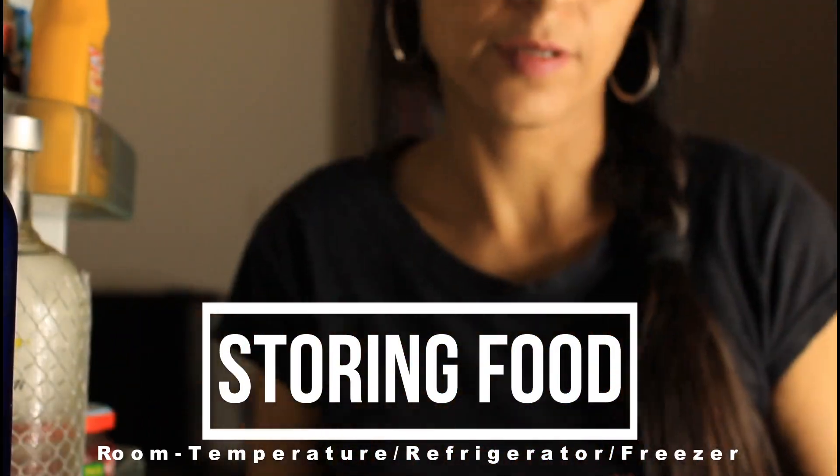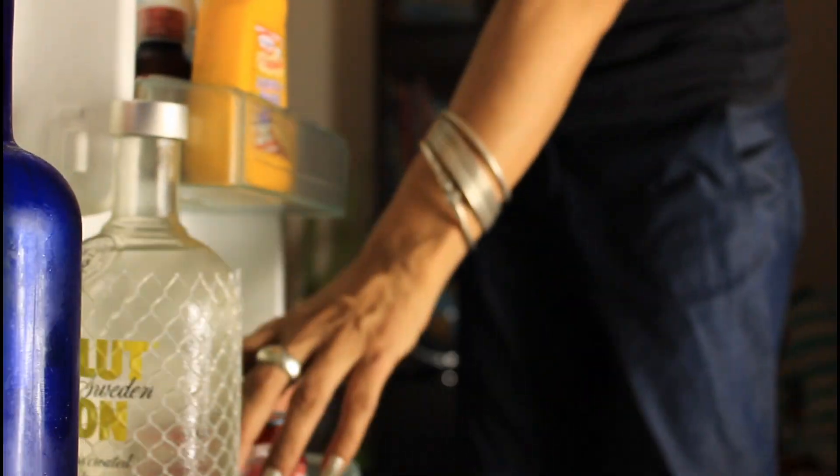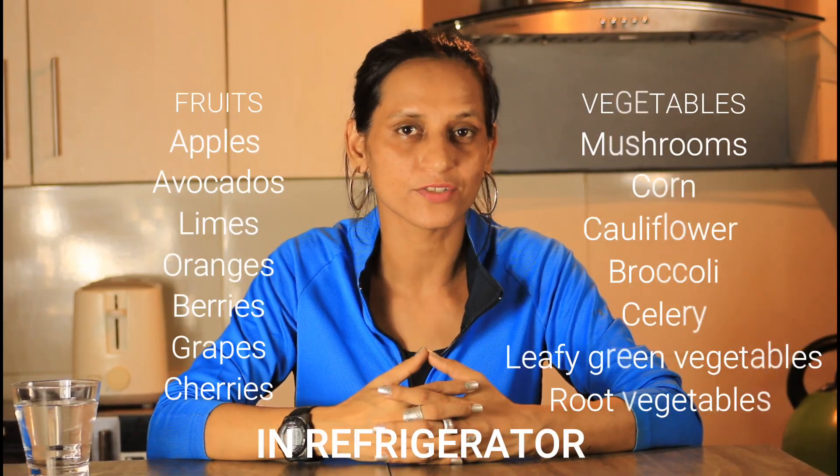Next dish is storing food. Food can be stored in room temperature, refrigerator or freezer. Let me tell you what goes where. Apples, avocado, lime, oranges, berries, grapes can be stored in refrigerator.